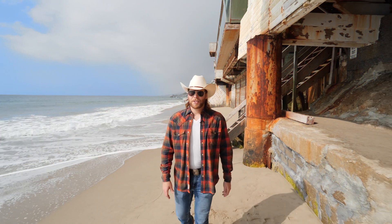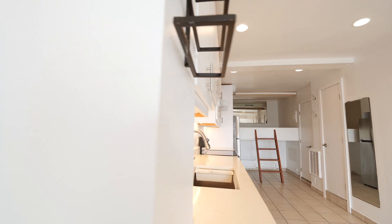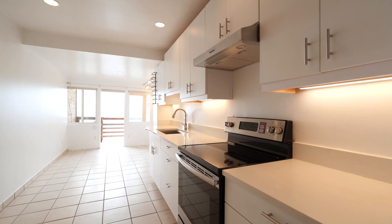This beachfront studio was recently remodeled with new tile flooring, cabinetry, and stainless steel appliances.